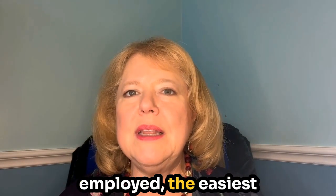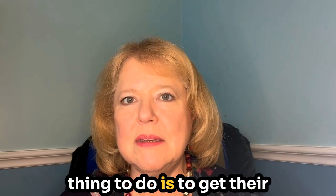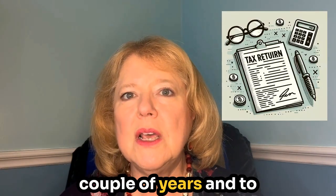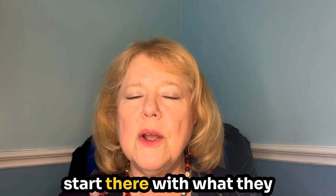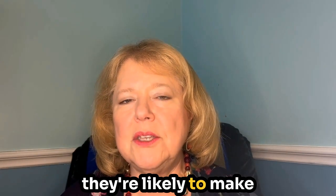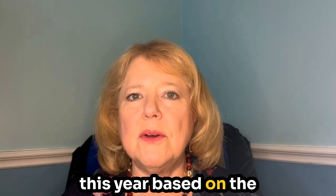If a parent is self-employed, the easiest thing to do is to get their tax returns for the last couple of years, and to start there with what they made last year and what they're likely to make this year based on the history in the tax returns.